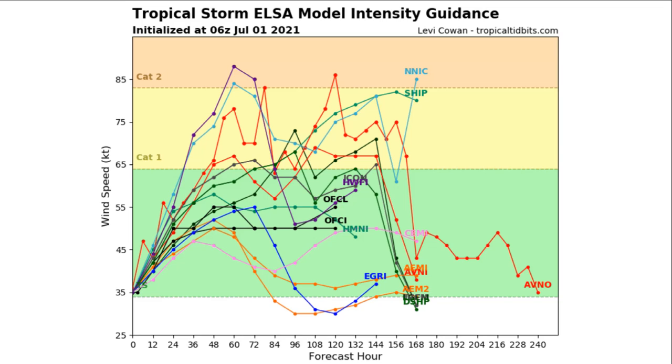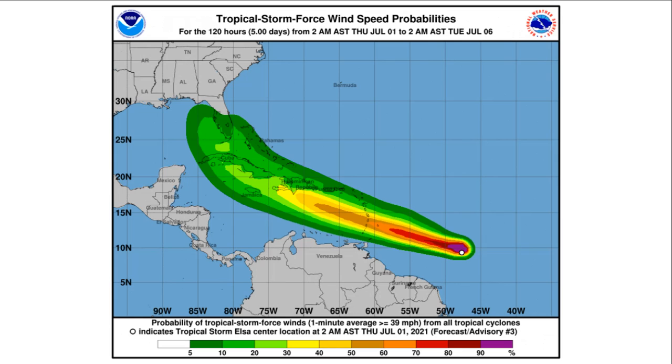Looking at our model intensity guidance for this storm, most models are very consistent with this remaining a tropical storm, but we actually have a large handful of models showing this becoming a Category 1 hurricane, and some are showing this happening as early as within the next 24 hours. We also have a few models showing this briefly becoming a weak to moderate Category 2 hurricane. Overall, a large handful of models show this at least becoming a Category 1, so we will have to keep an eye on that.